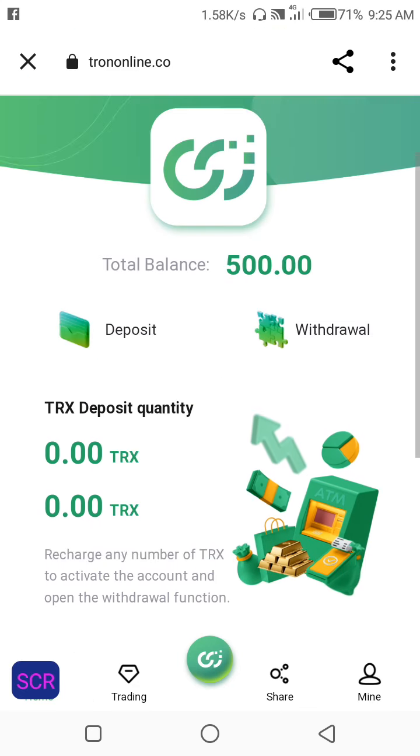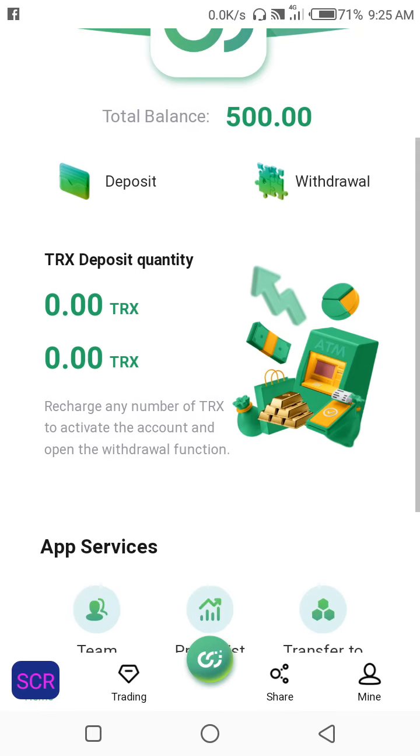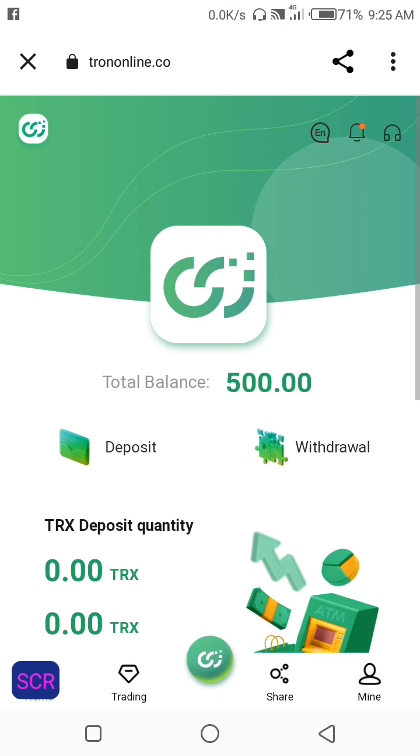That 500 TRX is given when you register — you get a free 500 TRX. But before you can withdraw on this site, you have to activate your account by depositing TRX.